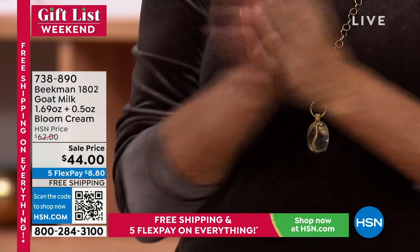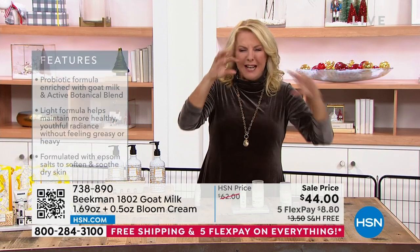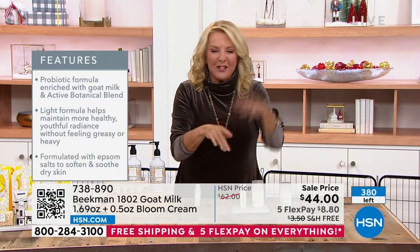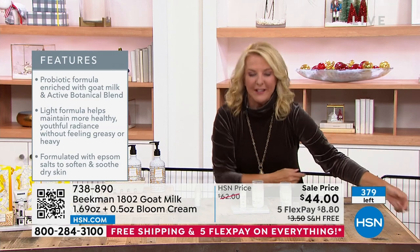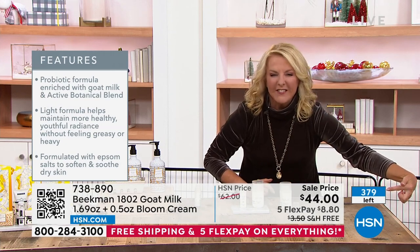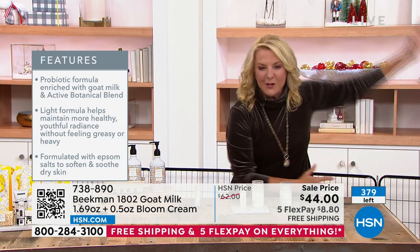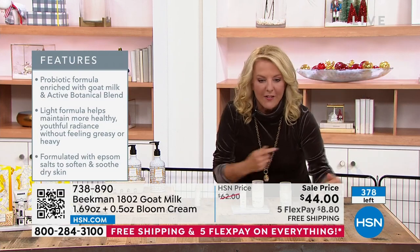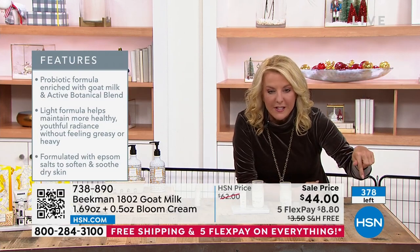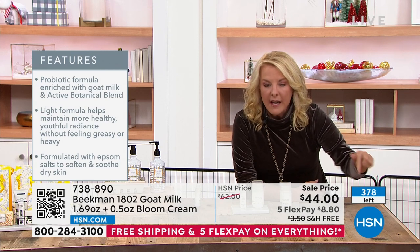We have a counter up — pay attention to that little number right there. This is going to sell out. We have 378 left. This is an airless container so bacteria doesn't get into it, and it's so scientific that we give you the exact dose to use on your face — so you're never using too little or wasting too much.